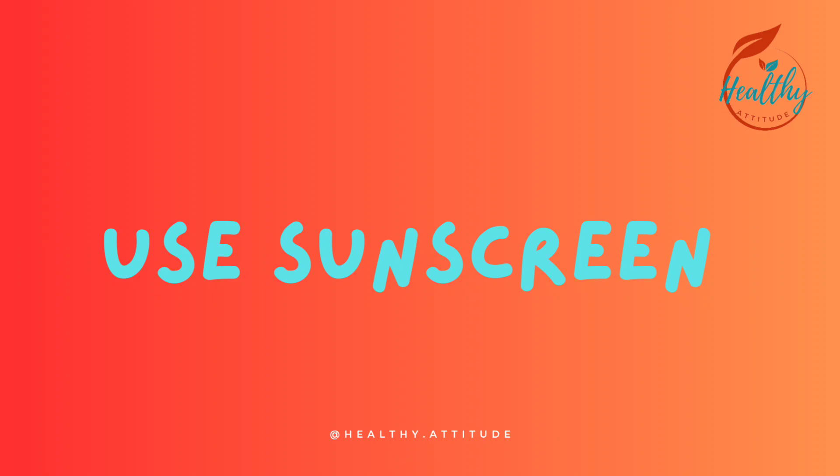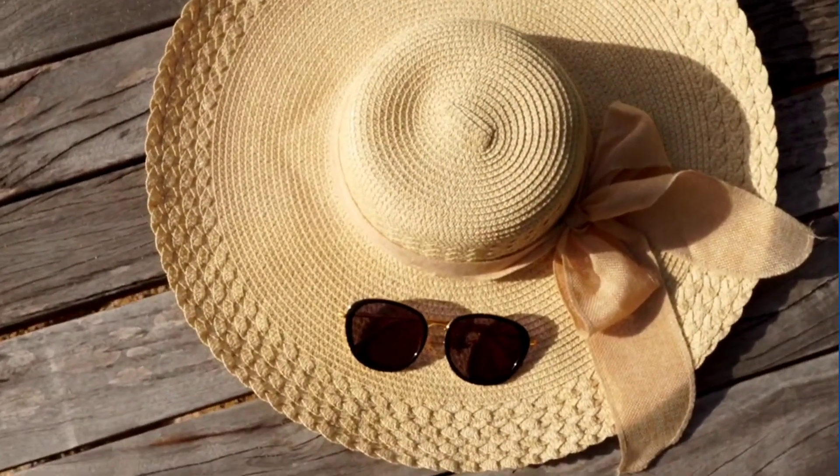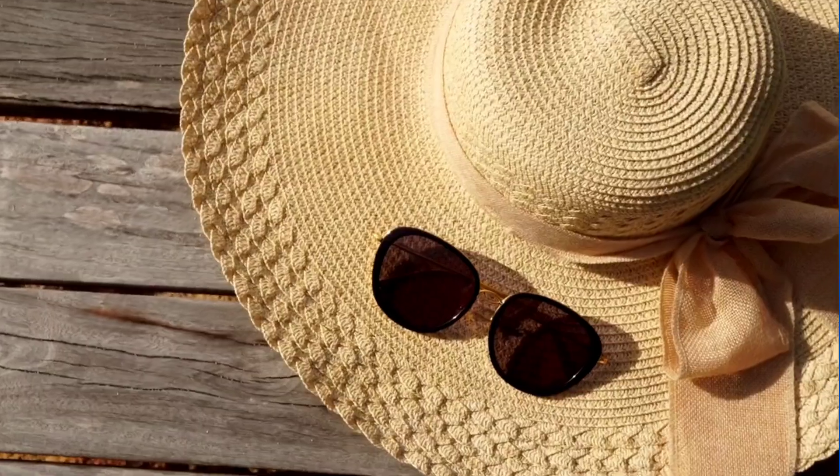Tip 8: Use sunscreen. Apply a broad-spectrum sunscreen with at least SPF 30. Tip 9: Wear a hat and sunglasses. Protect your face and eyes with a wide-brimmed hat and UV-protective sunglasses.